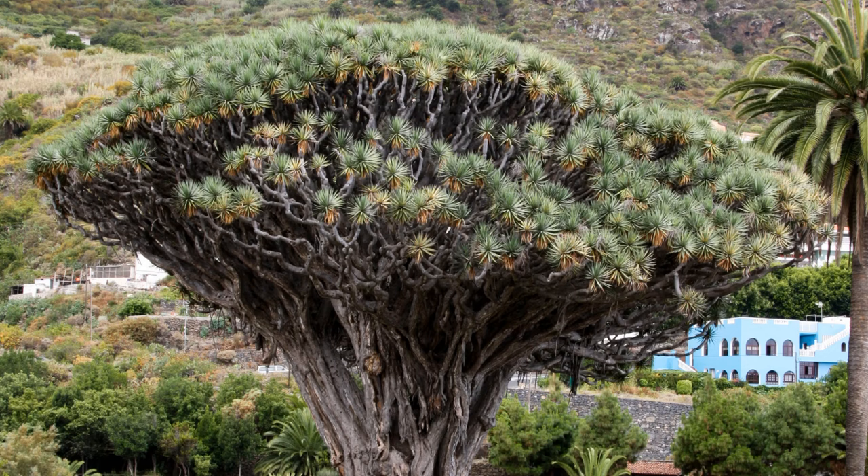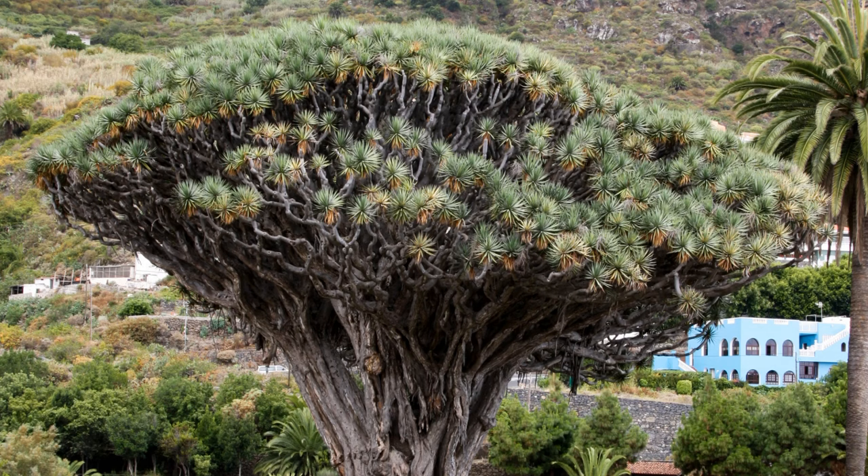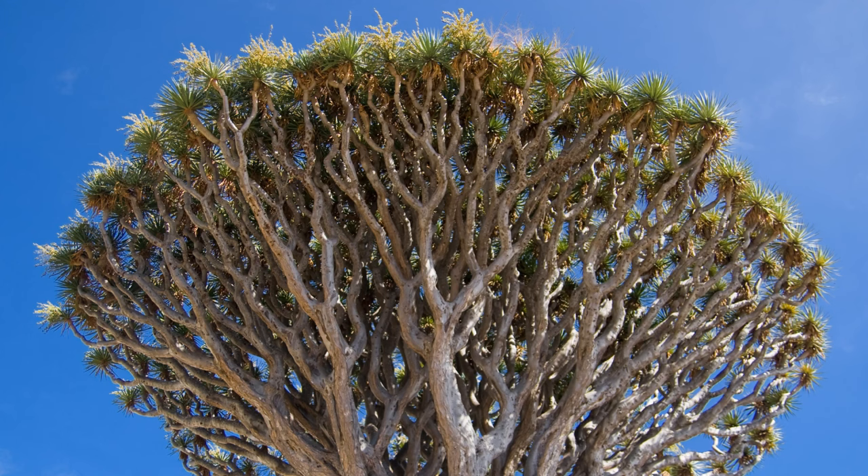How does it reproduce? It produces tall inflorescences with fragrant creamy white flowers to attract pollinators. It then develops berries containing seeds dispersed by the wind. The flowers of the Draco tree are hermaphrodite and are mainly pollinated by insects, which guarantees the genetic variability of the seeds.